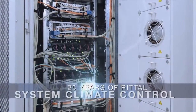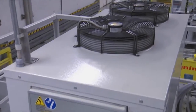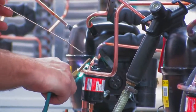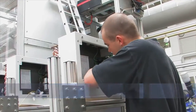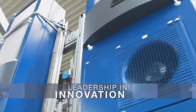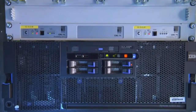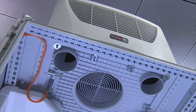Rittal has been a true trendsetter in system climate control for 25 years. For clear proof of our leadership and innovation, you need look no further than the first CFC-free cooling unit and the first application of nano-coating in cooling units, and in series production, no less. Whether in the industrial sector or in IT, Rittal's system climate control always offers the ultimate in cooling concepts.